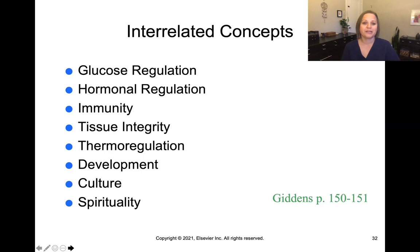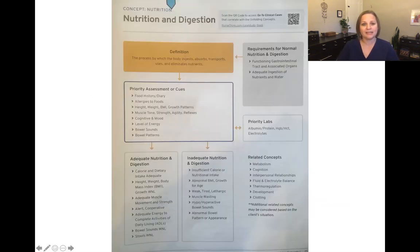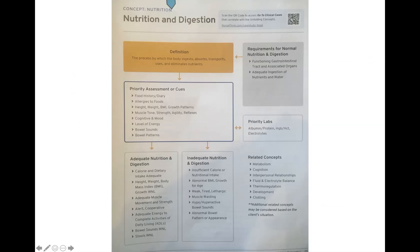Here is a list of interrelated concepts for nutrition, including glucose regulation, immunity, thermal regulation, culture, and spirituality — all of these interplay with the concept of nutrition. Featured exemplars include obesity, which we'll specifically discuss in class, along with a number of other exemplars you'll see throughout your nursing career. And finally, here is a concept map that gives you a nice flow sheet summarizing the concept of nutrition.